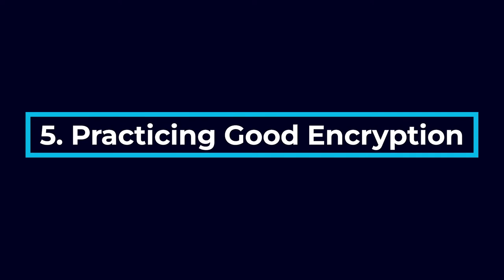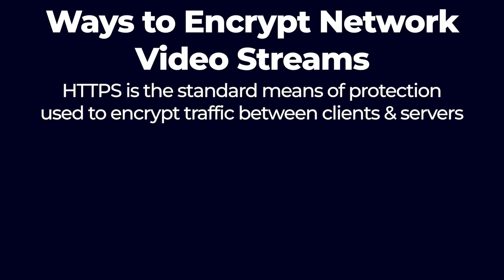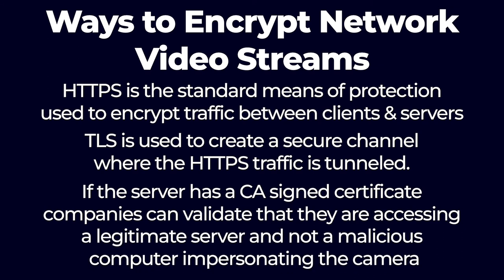The final step in securing your system is by practicing good encryption. There are three ways to encrypt network video streams. According to Encrypting Network Streams, an overview of why and how to encrypt network video by Access Communications: HTTPS is the standard means of protection used to encrypt traffic between clients and servers. TLS, or Transport Layer Security, is used to create a secure channel where the HTTPS traffic is tunneled. If the server has a certificate authority signed certificate, companies can validate that they are accessing a legitimate server and not a malicious computer impersonating the camera.